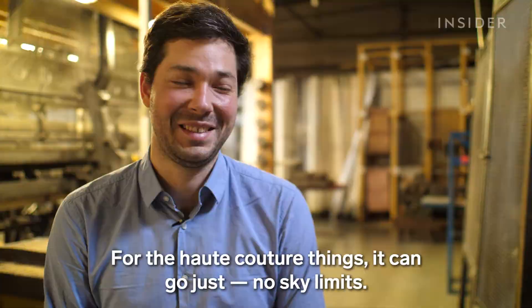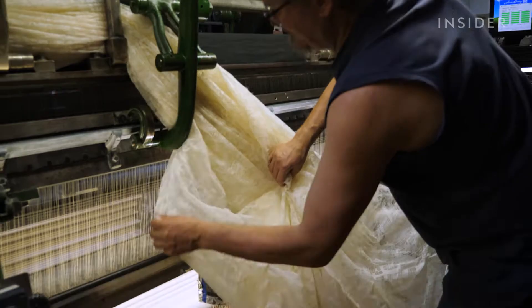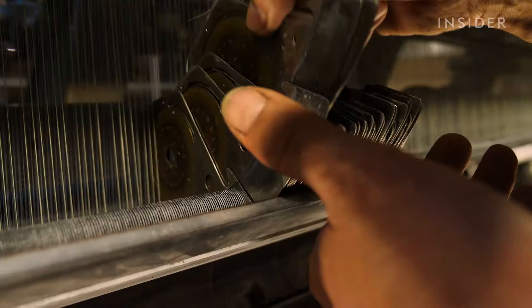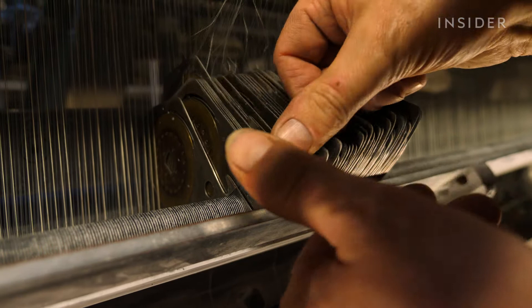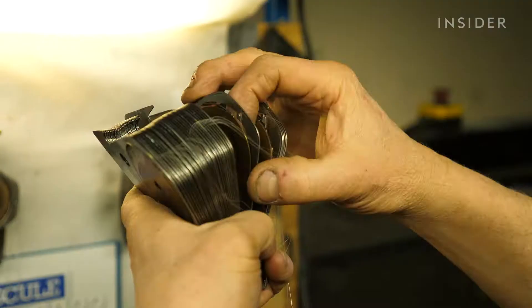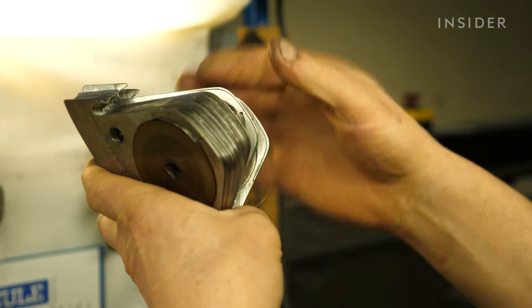In addition to the materials and complicated manufacturing, the looms themselves increase the price. Lever's looms aren't made today, so companies have to maintain the looms they have. It's not impossible to build a Lever's Loom, but the costs required to manufacture one would exceed the demand for the product. Because of that, lace manufacturers rely on existing looms and even share spare parts between companies.